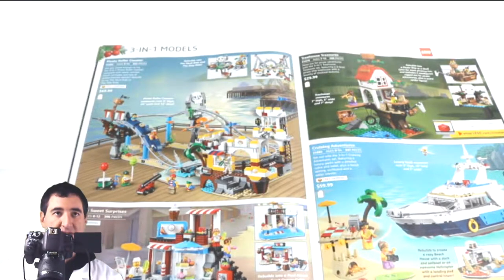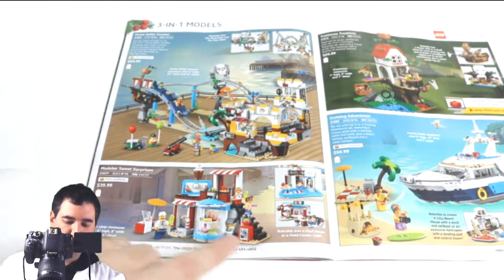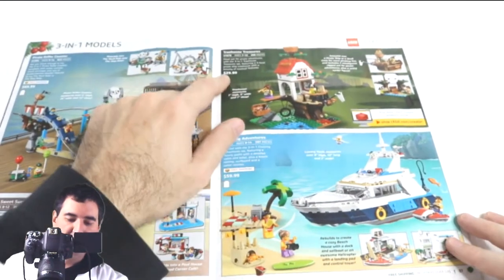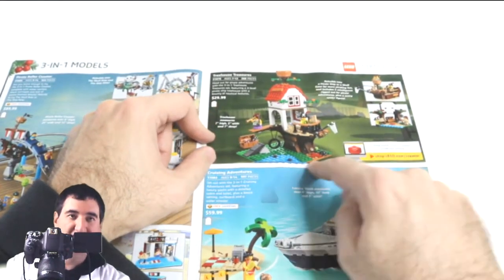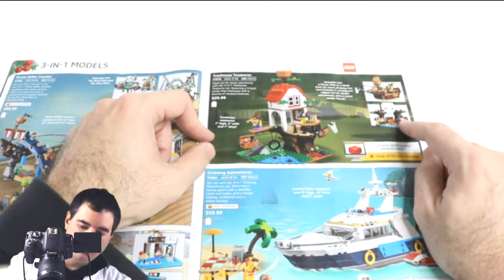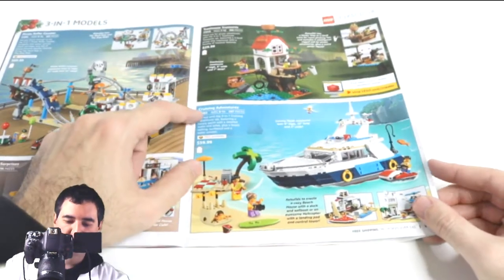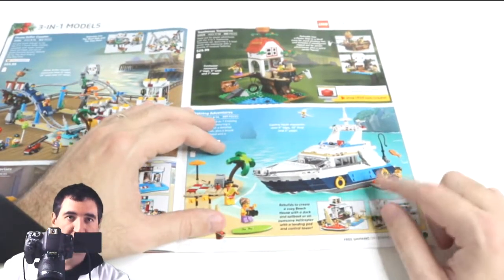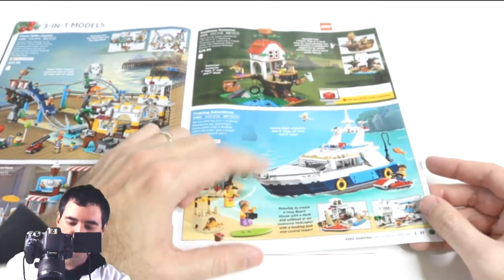The modular sweet surprises set isn't that great to me — it feels like a cross between a food cart and a sweets shop that doesn't quite work. On the other hand, the Treehouse Treasures is a fantastic $30 set with little kids and a treehouse that can be converted into a ship or pirate island. The cruising adventures boat is okay, but my daughter has the catamaran Friends version and that's a better set.